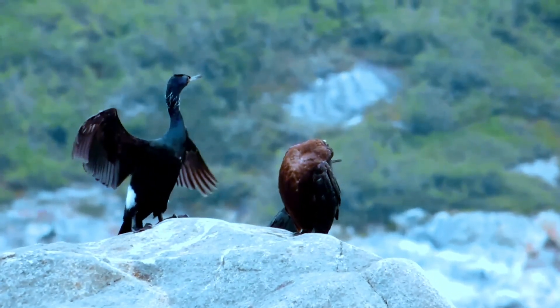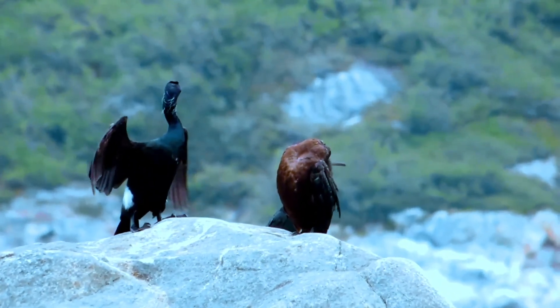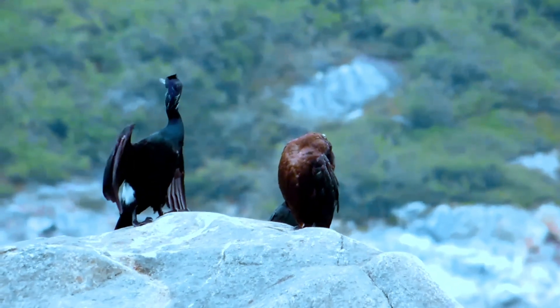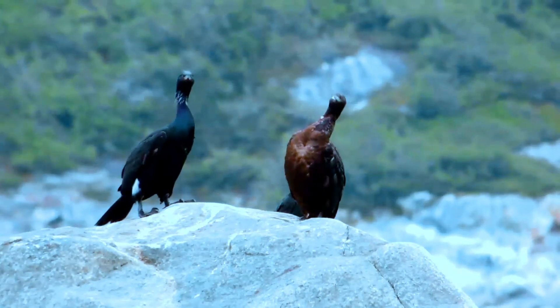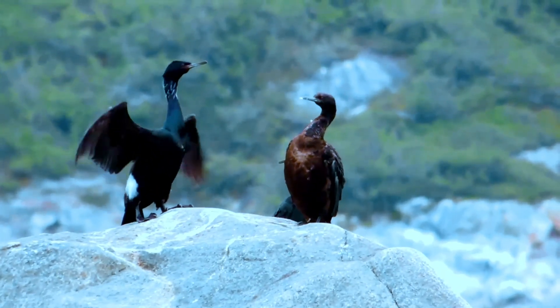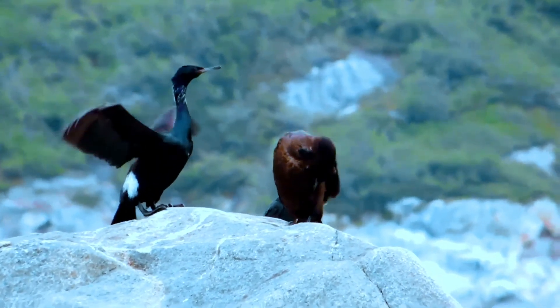The pelagic cormorant breeds on rocky shores and islands. They do not form large colonies, but smaller groups may nest together. In some cases these birds alternate between two or three nesting sites in a region from one year to another.